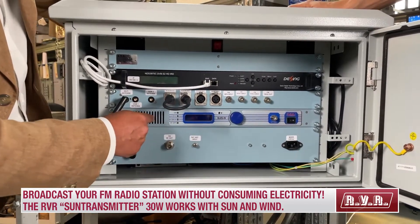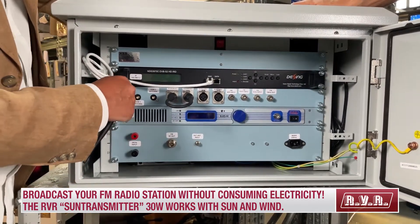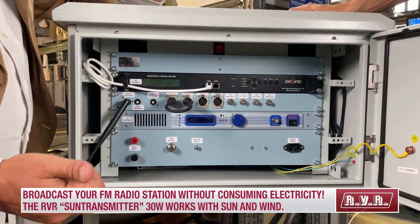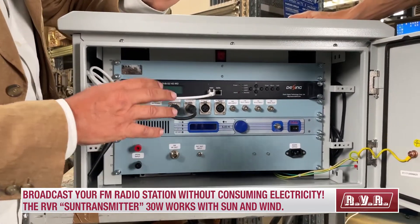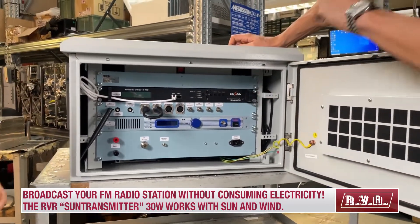Starting from four meters per second, the wind turbine is able to provide enough power to keep the transmitter up and running. Everything is controlled by a Wi-Fi card, so we have a Wi-Fi modem connected to a laptop, smartphone, or tablet, allowing us to operate all the tele-controls and commands of the equipment without opening the sealed box.